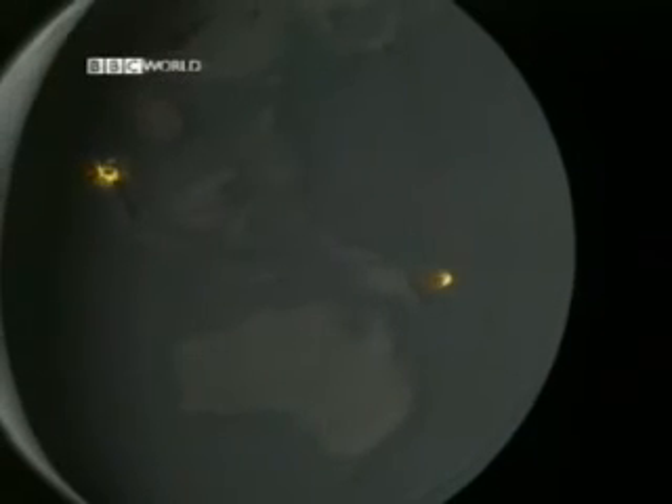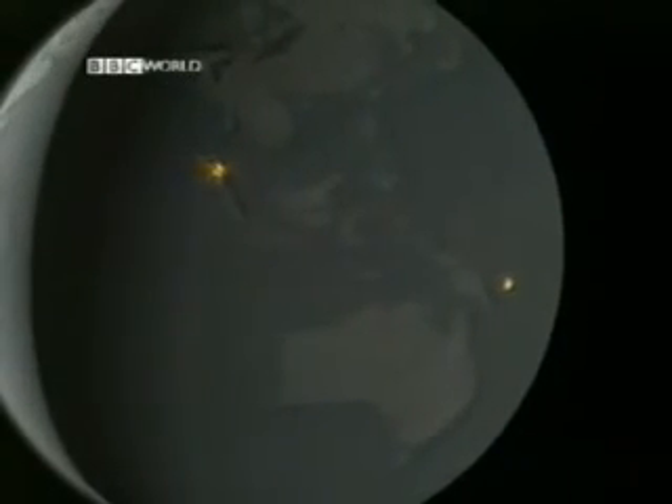The last supervolcano to erupt was Toba, 74,000 years ago. No modern human has ever witnessed an eruption. We're not even sure where all the supervolcanoes are.